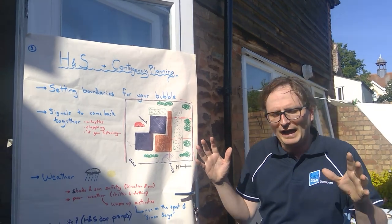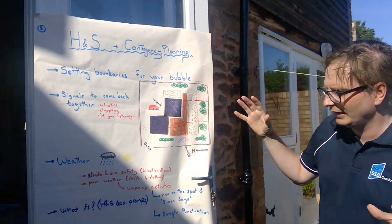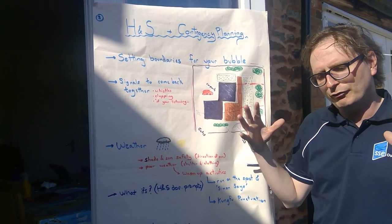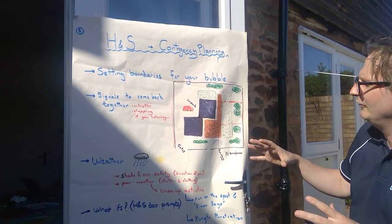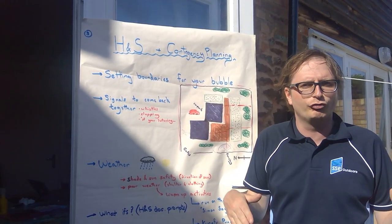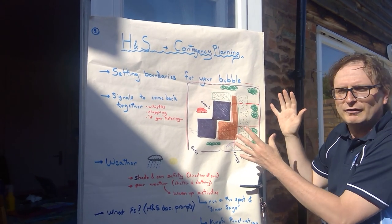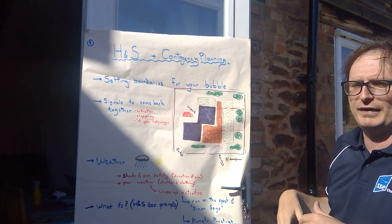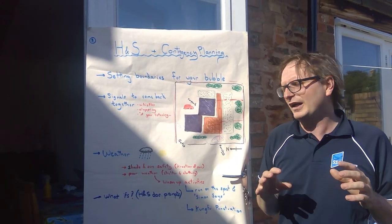We're really lucky when thinking about our school grounds because managing and containing a bubble of young people is going to be a little bit easier - you've got a big fence all the way round your school grounds. That means you know exactly where your general area of young people is going to be and they're unlikely to move outside of that area. Even if they wanted to, there's a fence all the way round which is going to make that a little bit tricky.